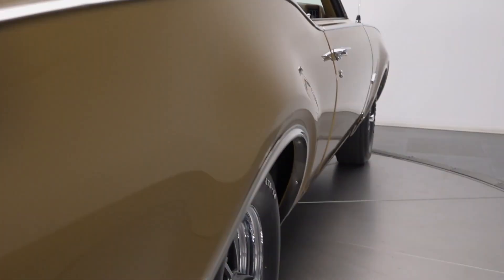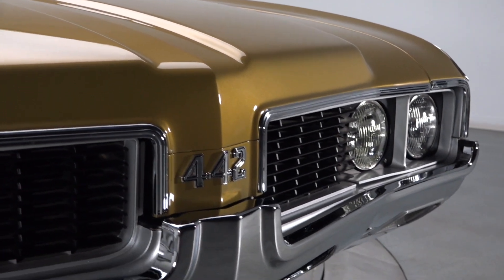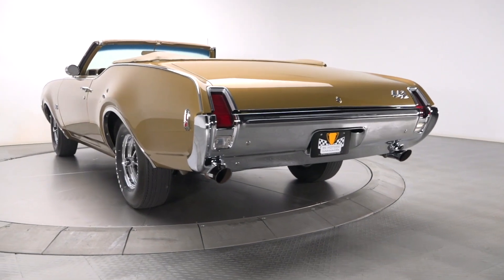Sporting bright chrome, classy trim, and a power bulge hood, this Olds is an excellent display of how the 442 straddles the line between luxury and performance.